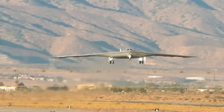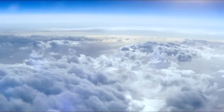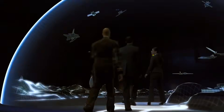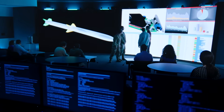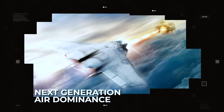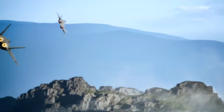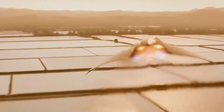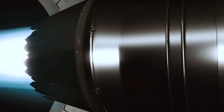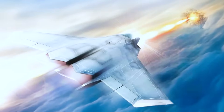Even as the B-21 takes to the skies, the work is far from over. Already the Air Force is looking ahead to the next generation of strategic bombers — platforms that will build on the Raider's advanced capabilities to create even more formidable weapons. One such project is the Next Generation Air Dominance Program, a multi-faceted effort to develop a family of systems that can control the skies in the mid-21st century. At its heart is a new bomber that could feature advanced propulsion systems enabling global reach without refueling, or directed energy weapons that could engage targets at the speed of light.